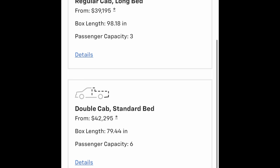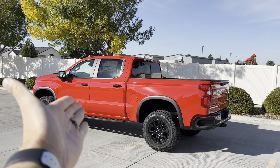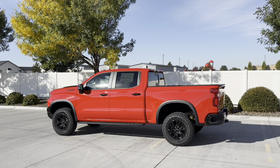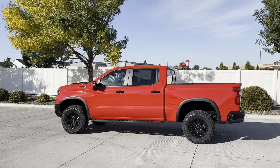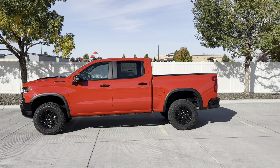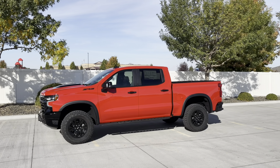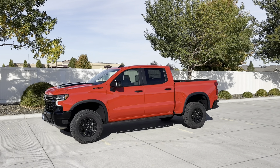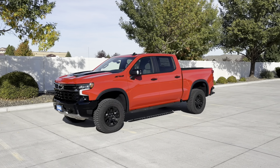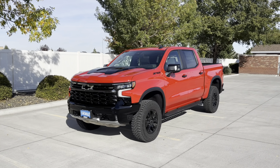There are five trim levels and five configurations of bed size to cab size. This one is basically the most common Silverado these days — the crew cab with the short bed, which is about five and a half feet. Although the proportions are good, you have a lot more interior volume than bed space. Being the off-road truck version, it might not be the most capable for towing and payload.